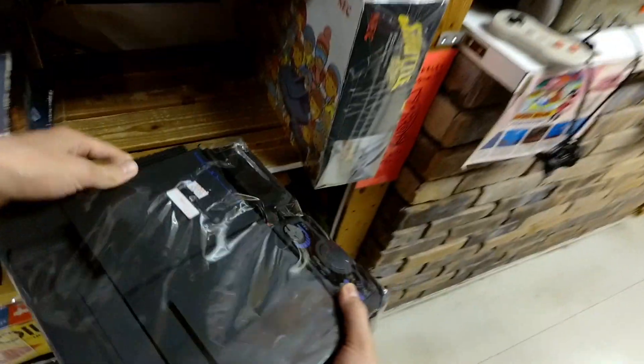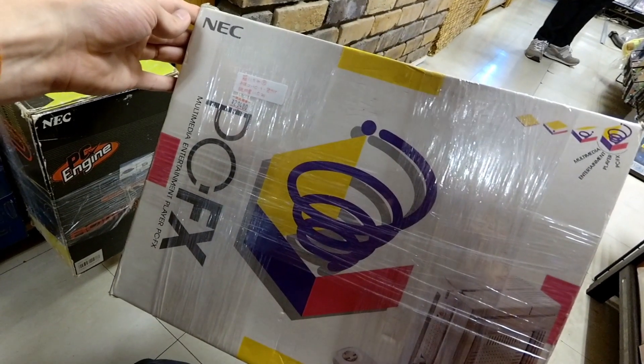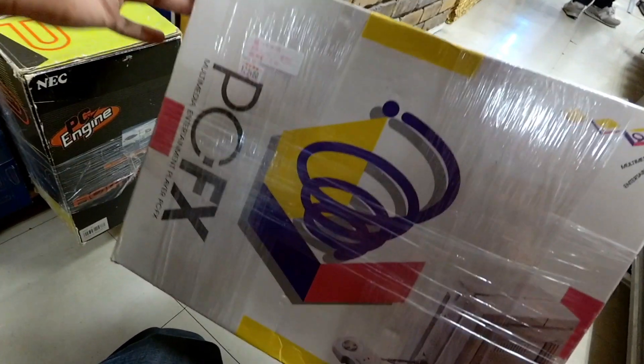They probably tested it, but have they tested it long enough? Because oftentimes on the Turbo Duos you can play them for like five minutes and the capacitors will build up enough charge to be okay, but after that five minutes the CD audio will cut out — bad news bears. PCFx: $300.